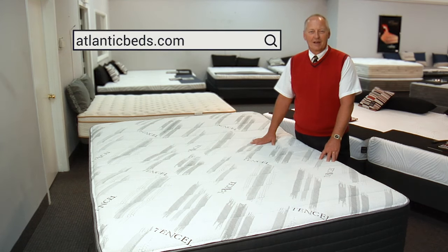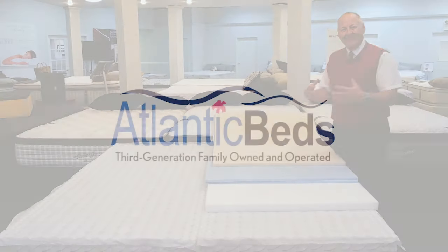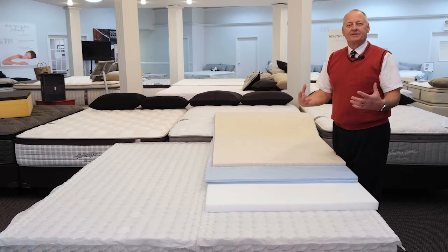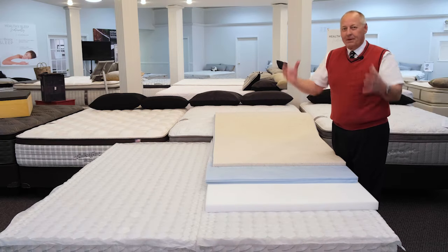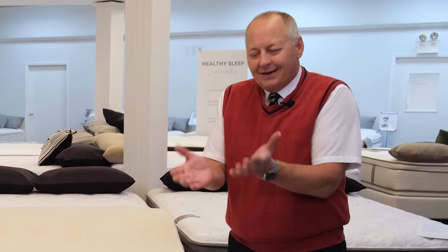Welcome to AtlanticBeds.com. Not all of us are built with the same shape — some of us are pear-shaped, some of us are mesomorphic. The problem is that a lot of times we both sleep on the same mattress. So how do you make a mattress that's comfortable for both people?